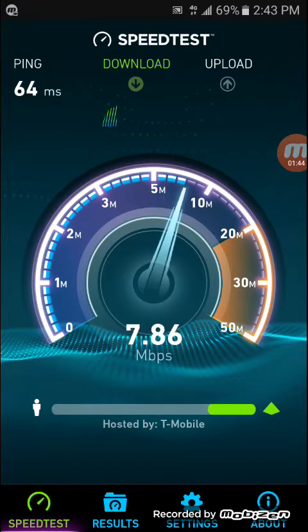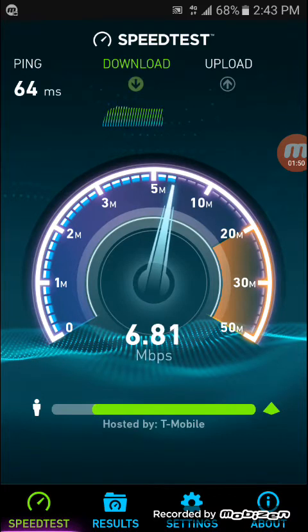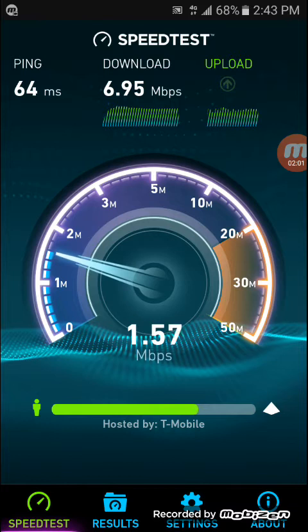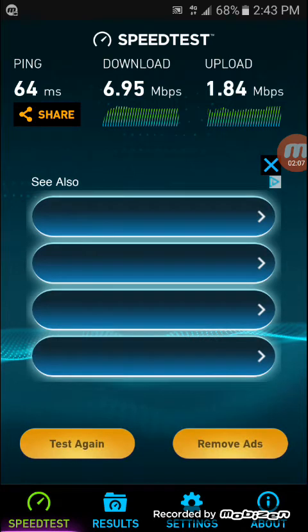The ping is 64 milliseconds — a lot better than last time. But the download seems to be struggling a little bit at 6.94 megabits per second. And the upload looks like it's going to finish off at 1.84 megabits per second. One more time.